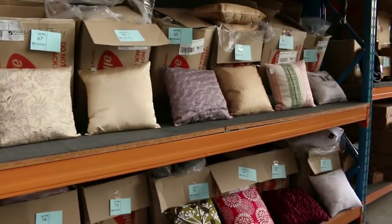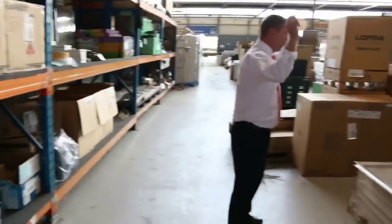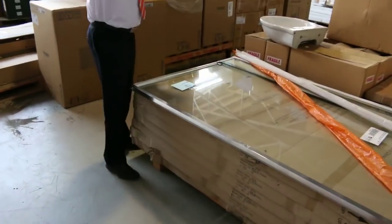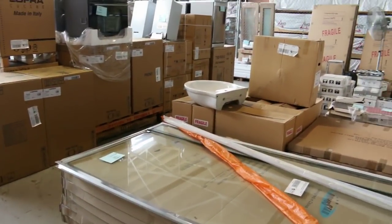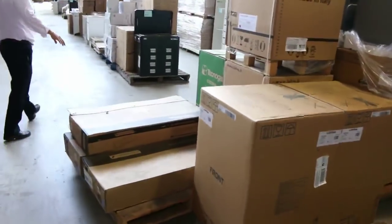Over on the left there are plenty of homewares — you can see cushions and a few other bits and pieces. Over on the right hand side, these shower screens have been going at $45 each. There are only about seven of those left now, so if you've been thinking about one, make sure you grab one.